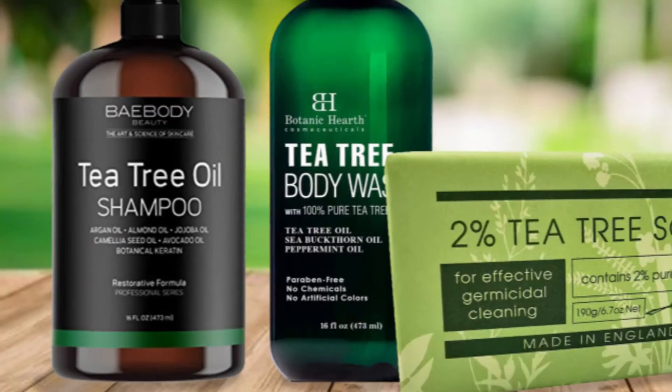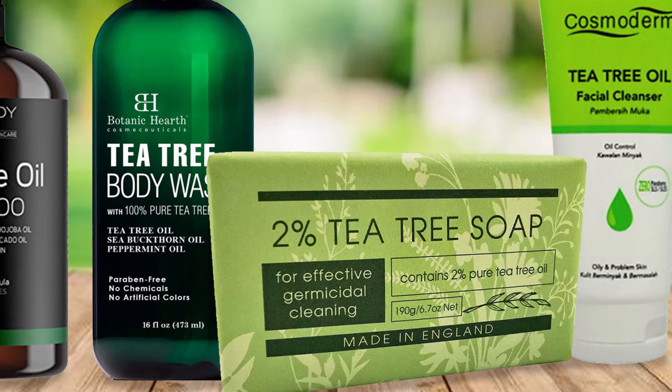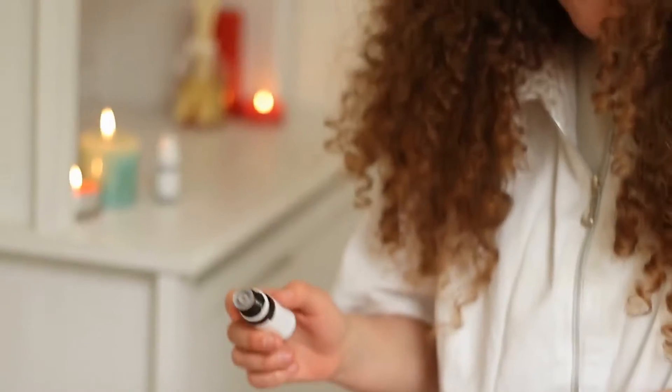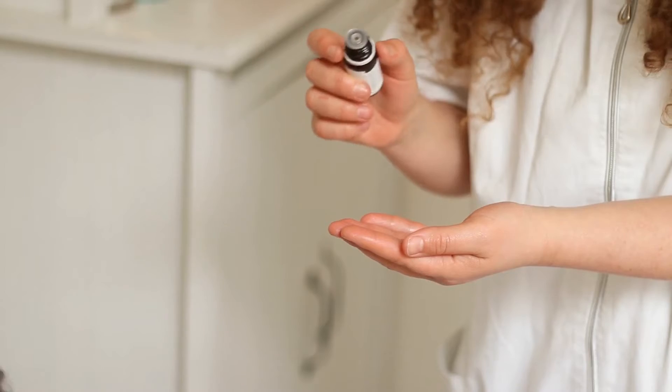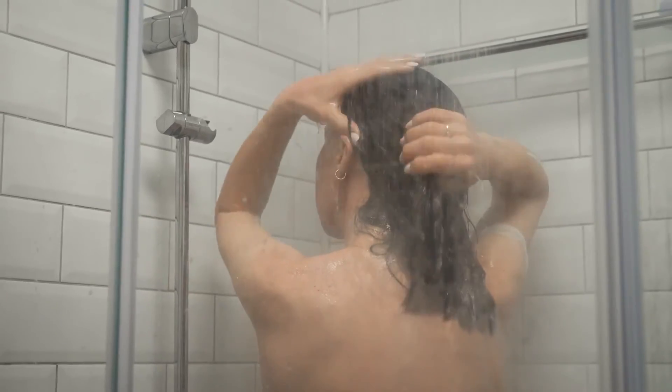You can use shampoos, body washes, soaps, and cleansers that contain tea tree oil to minimize the chances of back acne. You can also take a few drops of tea tree oil and mix it with your bath water and shower. This can also help reduce acne.